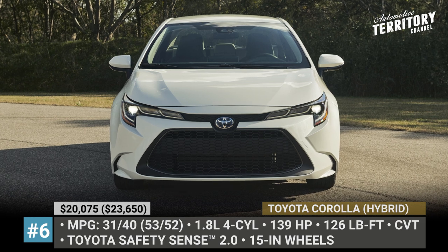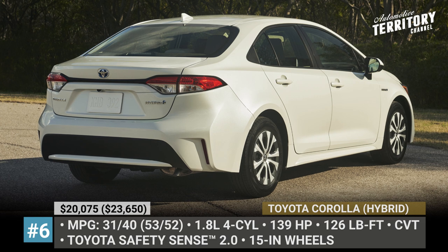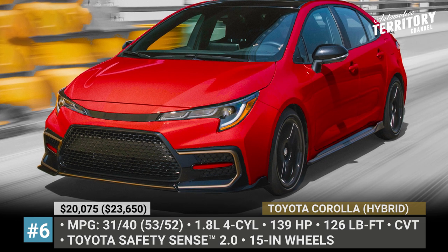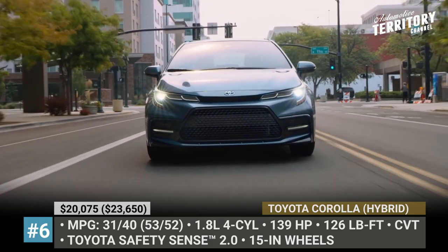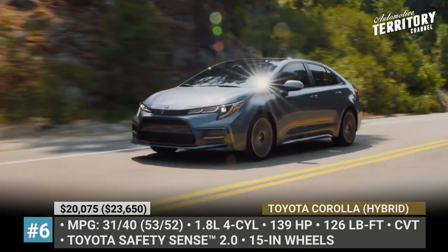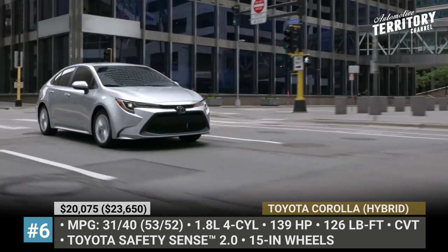Toyota Corolla. In 2021, Corolla surpassed the milestone of 50 million units sold, most likely forever solidifying its status as the world's best-selling automobile nameplate of all time. The success story can be easily explained with the famed Toyota reliability, attractive pricing and competitive 31/40 mpg mileage, or even 53/52 mpg if you go for the hybrid engine, which is a $3,600 premium.